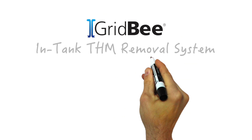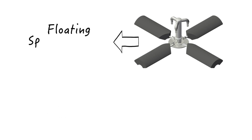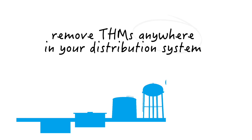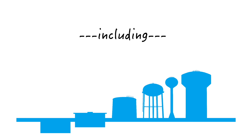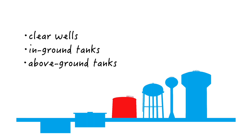This is where the GridBee in-tank THM removal system comes in. A GridBee in-tank THM removal system is a floating spray aeration platform designed to volatilize trihalomethanes from any tank where water is stored in the distribution system, including clear wells, in-ground tanks, above-ground tanks, and water towers.